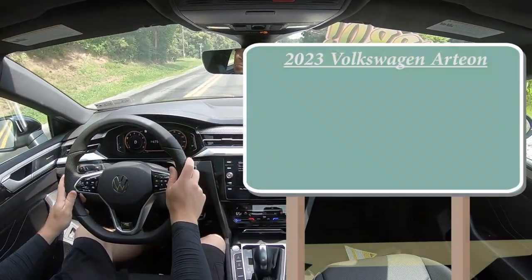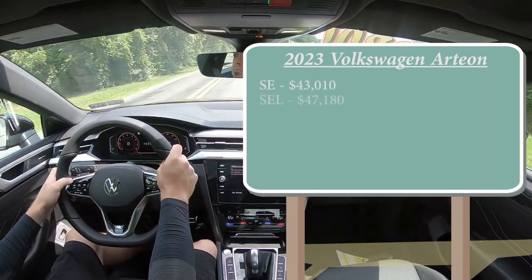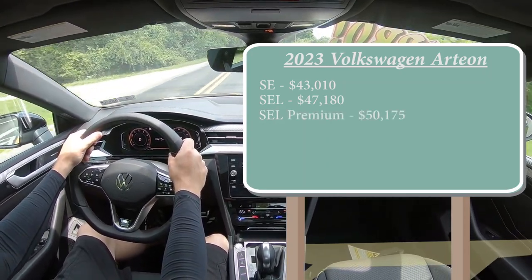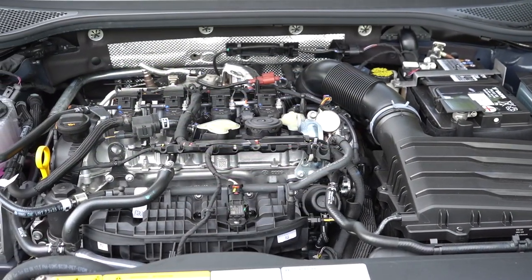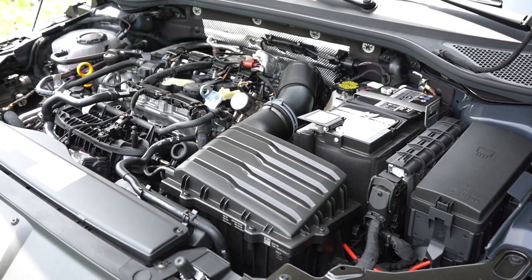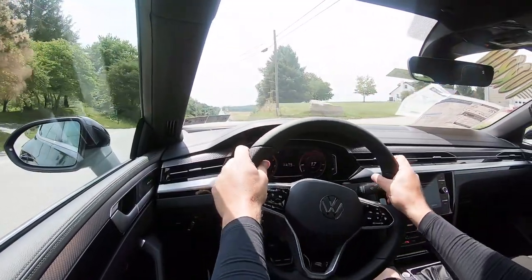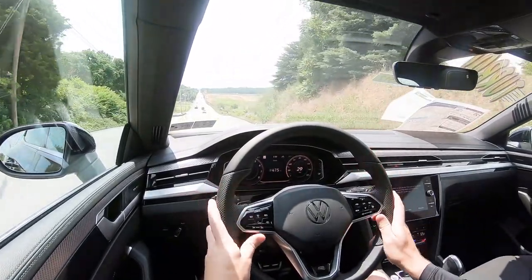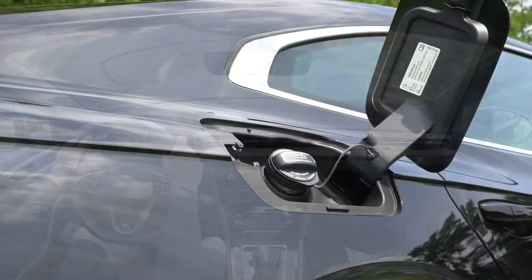Let's start with pricing. There are a few different trim levels for the 2023 Arteon: the SE starting at $43,010, SEL for $47,180, and lastly the SEL Premium — the one we have today — starting at $50,175. Regardless of trim level, the powertrain is the same: a 2.0-liter turbocharged inline four-cylinder putting out 300 horsepower at around 5,300 RPM and 295 lb-ft of torque at 3,600 RPM. That power is sent to all four wheels through a 7-speed DSG automatic with paddle shifters. Zero to 60 comes in at approximately 4.6 seconds.